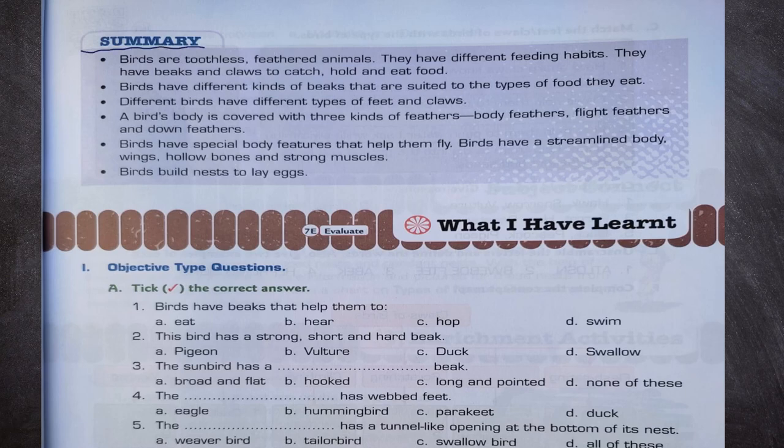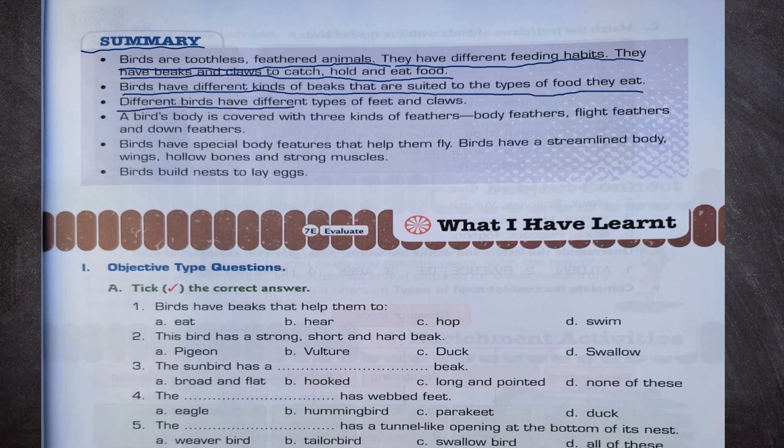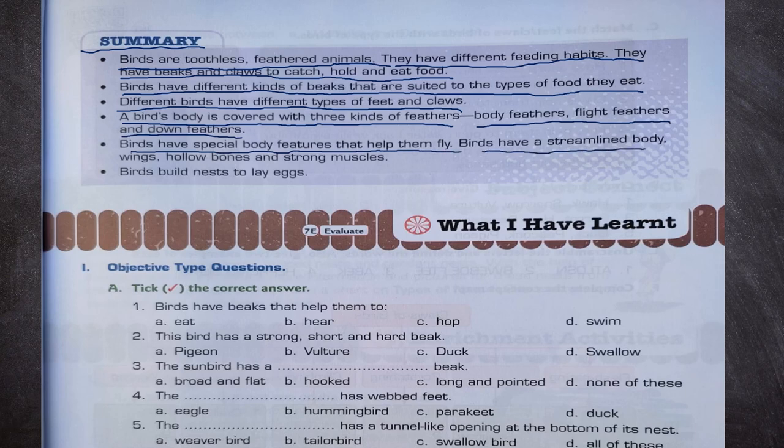Summary: Birds are toothless feathered animals. They have different feeding habits and have beaks and claws to catch, hold and eat food. Birds have different kinds of beaks suited to the types of food they eat. Different birds have different types of feet and claws. A bird's body is covered with three kinds of feathers: body feathers, flight feathers and down feathers. Birds have special body features to help them fly — a streamlined body, wings, hollow bones and strong muscles. Birds build nests to lay eggs.